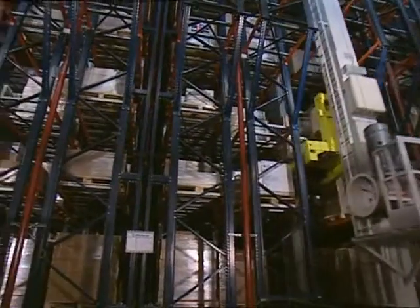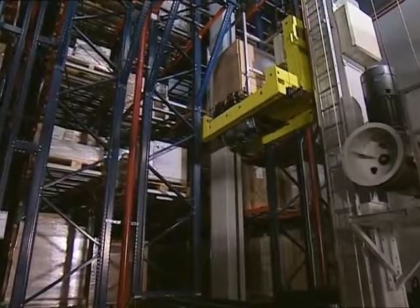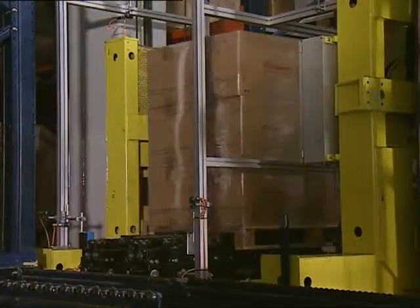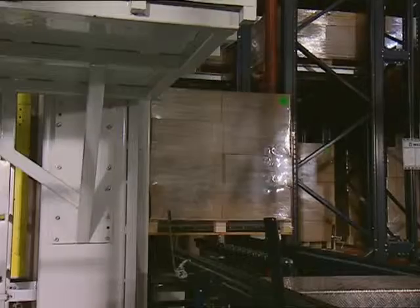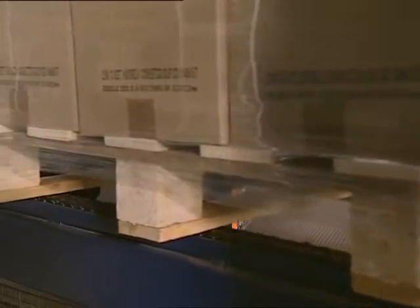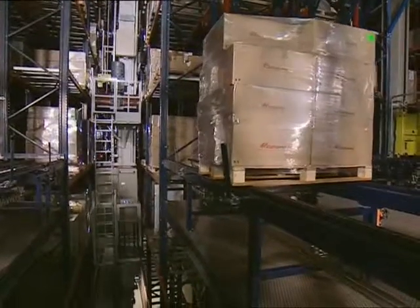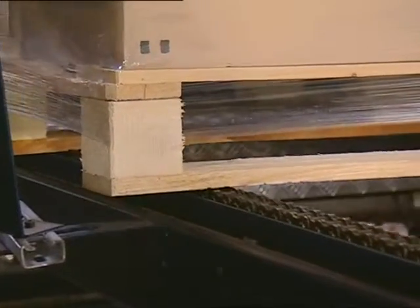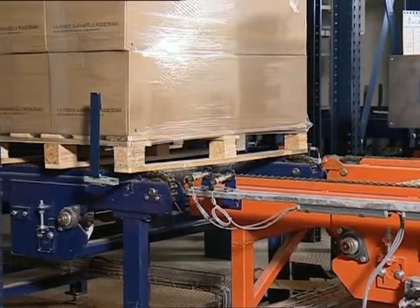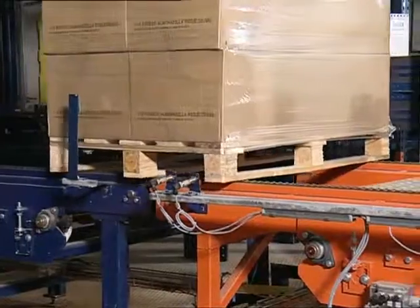All the product exits have their origin in the management system of Alfamora. The automated warehouse locates the stored goods and moves the pallets up to the upper end of the warehouse. The shuttle car will then deposit the pallets in the exit bay.